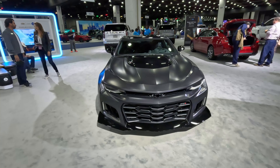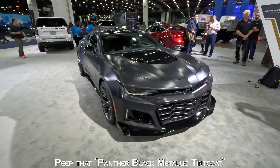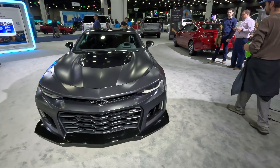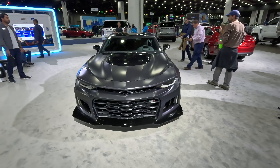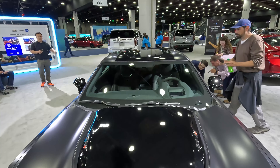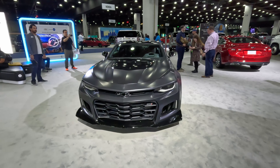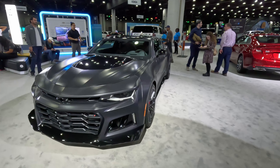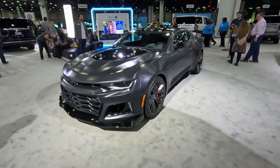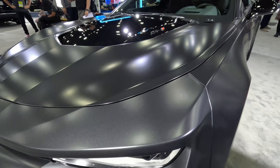I'll take you on a tour of this 2024 ZL1. Unfortunately, there's only so much we can do here in the halls of Huntington Place at Detroit for the North America International Auto Show, but I can show you around the exterior and peek into the interior. This is the Camaro Collector's Edition, which features a black center stripe that starts on the hood and goes up over the roof — a very unique look on this black paint job. It is a matte black, similar to the Cadillac CT4-V Blackwing Sebring IMSA Edition — one of 99 — a flat but metallic paint.